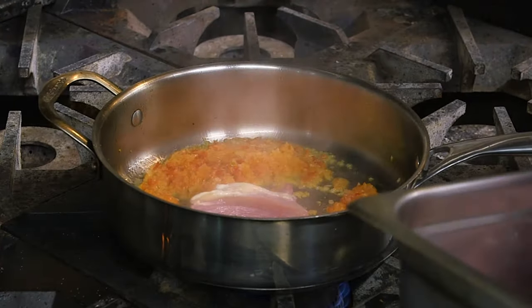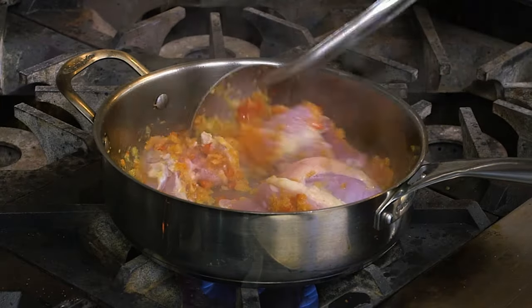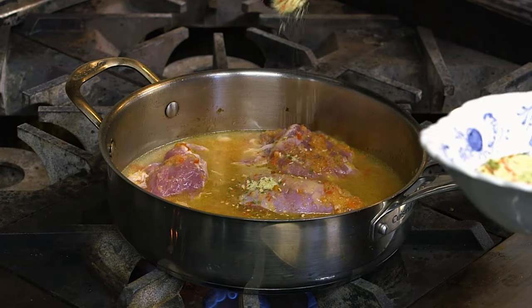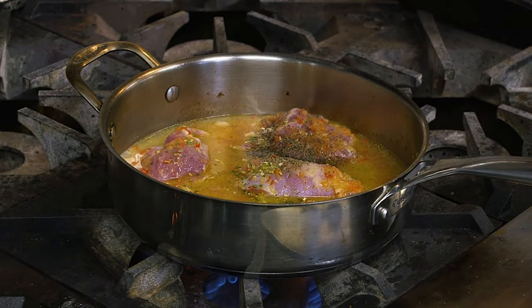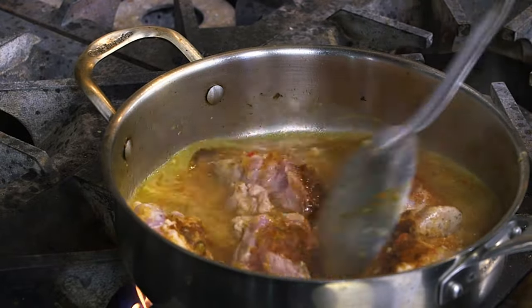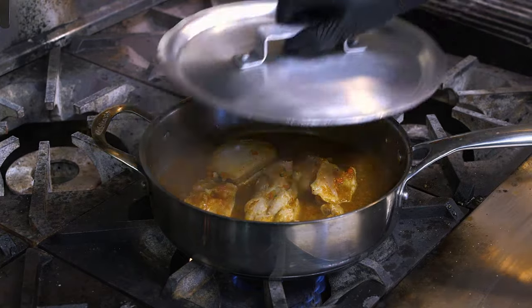We are going to add the meat — we use boneless chicken thighs. We are going to add the chicken stock now. This is a secret Romanian condiment that we're going to use today. We're going to use also salt, a little bit of pepper, Hungarian paprika, then we stir a little bit. Now we're going to let it boil for about 20 to 25 minutes until the chicken is ready.